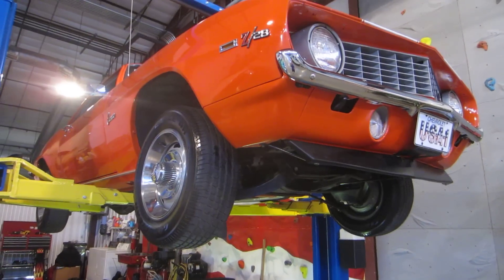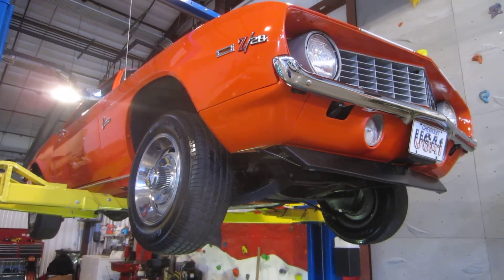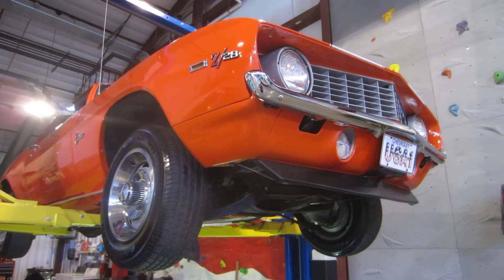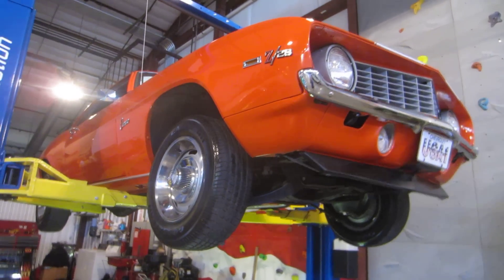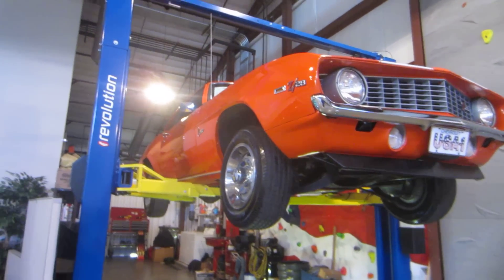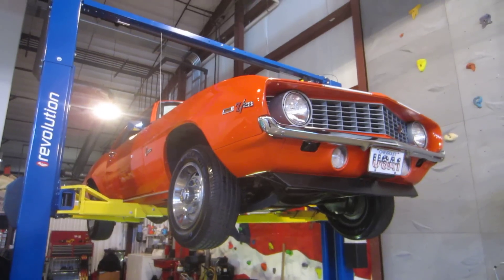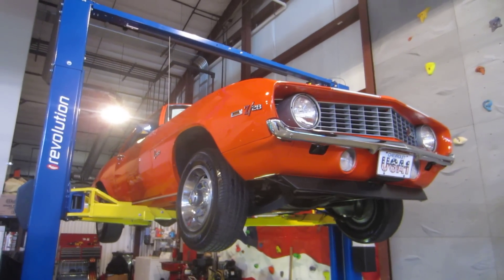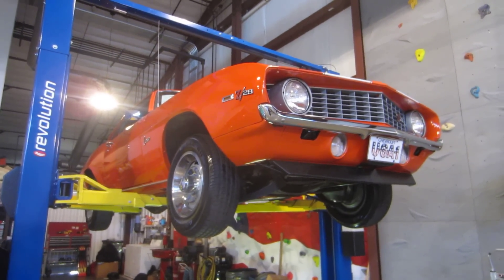It is a very, very nice original numbers matching 1969 Z28 DZ block. All original interior, everything works. It's a gorgeous piece — been super well taken care of and is ready for the road. Please call us: Daryl, Passing Lane Motors, 636-600-1140 on this 1969 Camaro Z28. Thanks a lot and have a great day. Bye now.